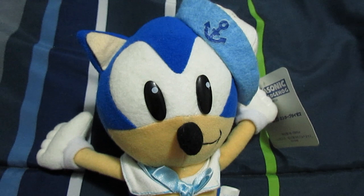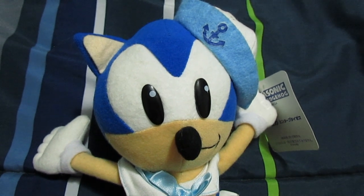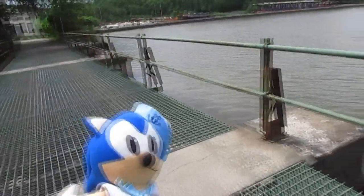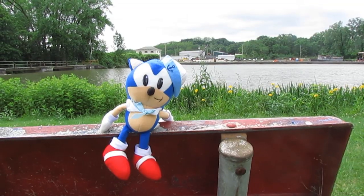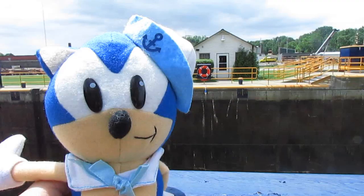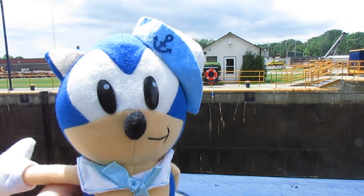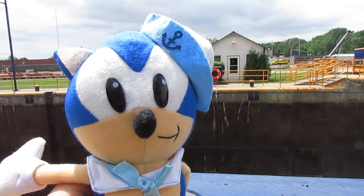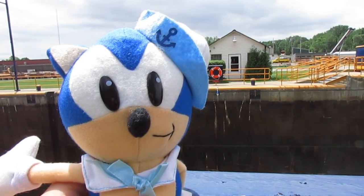Actually, let's make this review a bit more unique. This is the Japanese UFO Sailor Sonic plush. I decided to take this plush outdoors and bring it to some locks and rivers nearby, as I find it is only fitting.